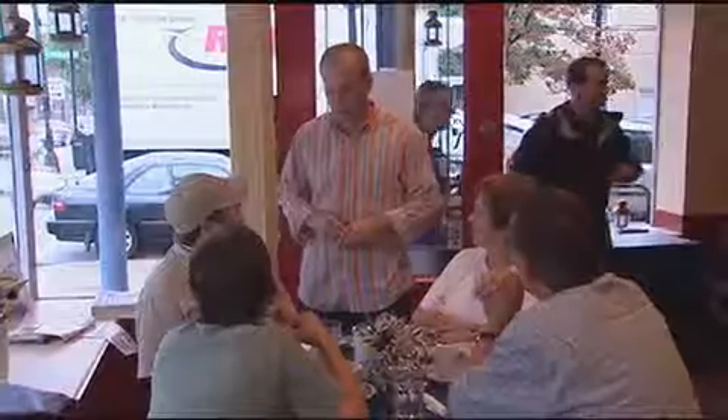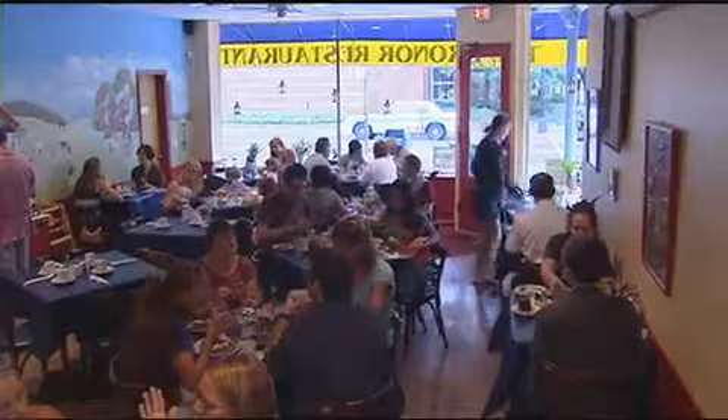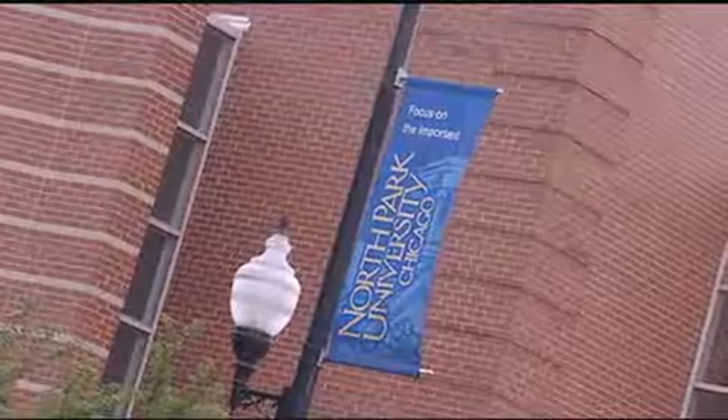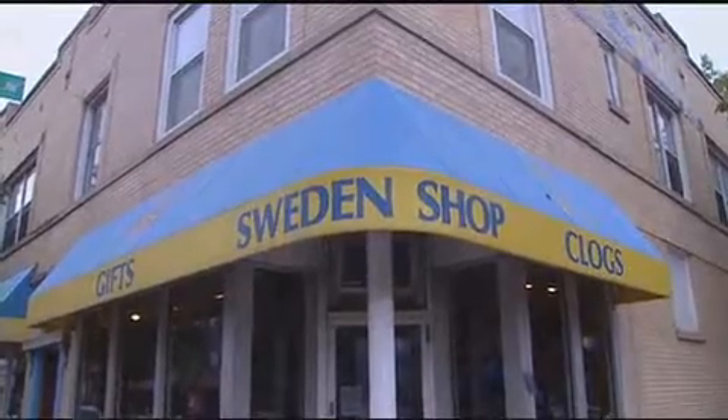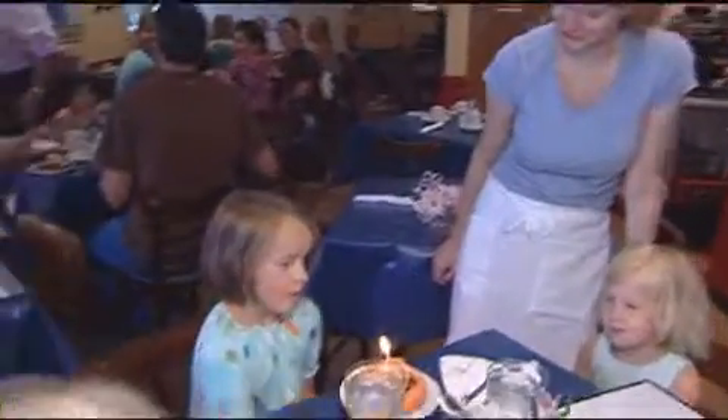It's a neighborhood place. We've been here for 14 years. It's decorated very home style. The restaurant is very Swedish, serving second and third generation Scandinavian-Americans. These are our regulars.